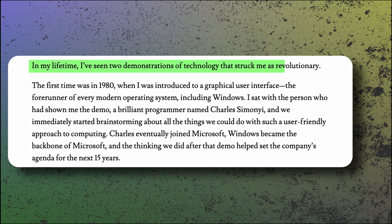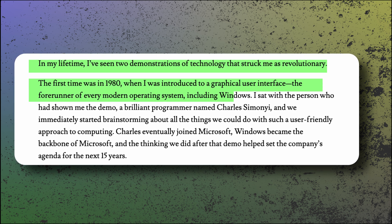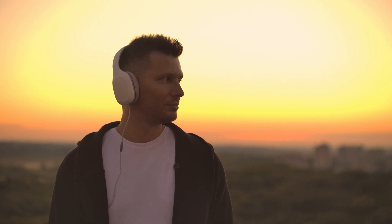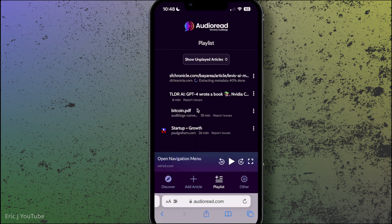The best part for me is how natural it sounds. Here's an example — an article called 'The Age of AI Has Begun.' Normally it would have taken me a few minutes to read it, and since it's written from a first-person perspective, I wouldn't have gotten the full experience. Here's how it sounds with Audio Read: 'In my lifetime, I've seen two demonstrations of technology that struck me as revolutionary. The first time was in 1980, when I was introduced to a graphical user interface, the forerunner of every modern operating system, including Windows.' The voice is similar to Jordan Peterson's voice, which makes the whole article really interesting to listen to. The voice does sound a bit computer-generated, but natural enough to fool most people. All you need to do is paste either the website link into the app or use a free shortcut given by the app to send an article to Audio Read, then wait a minute for the voice to process and listen.